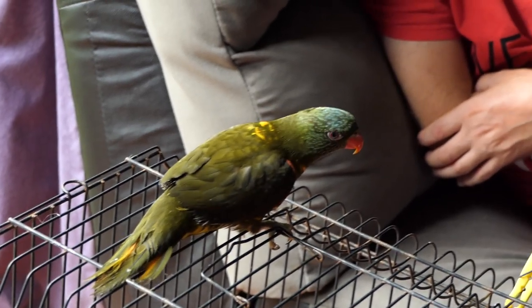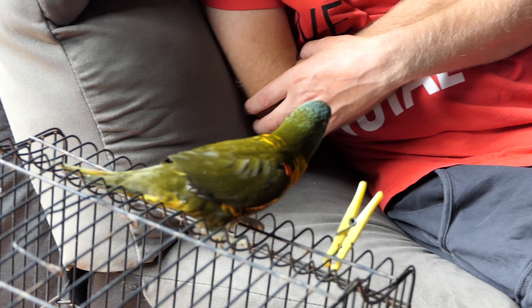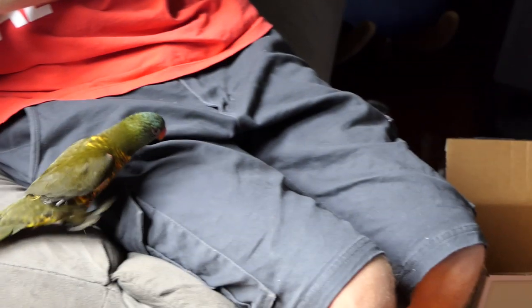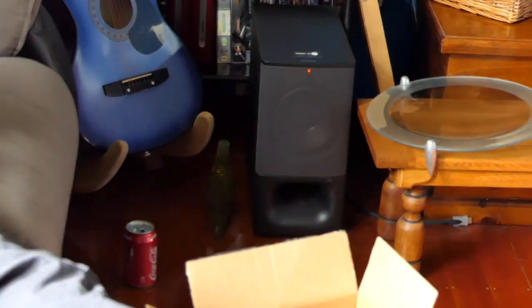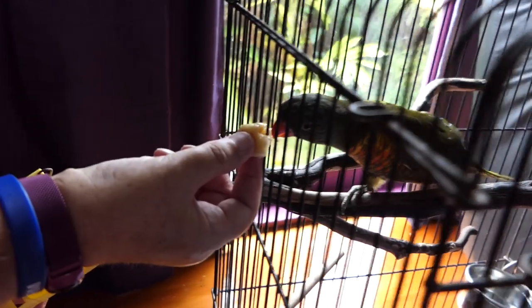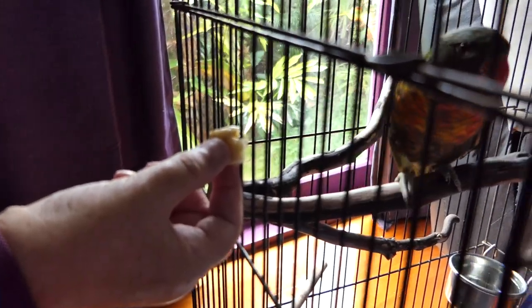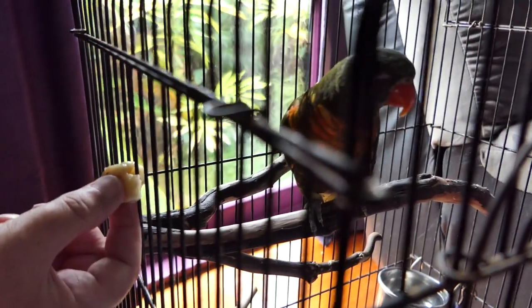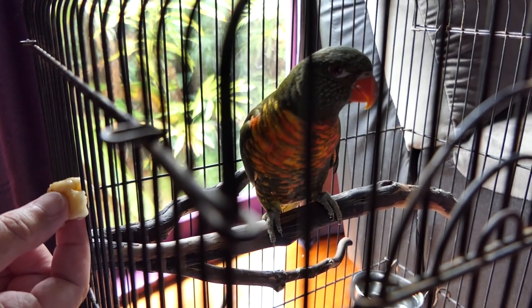You gonna come over to me? Come on. Hello — that's it. Good boy. Is that your first banana? There's banana in this house anyway.